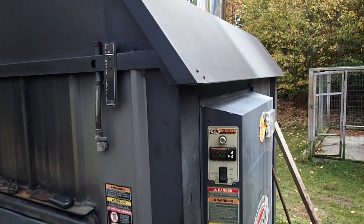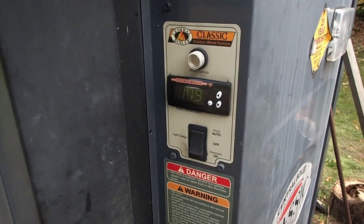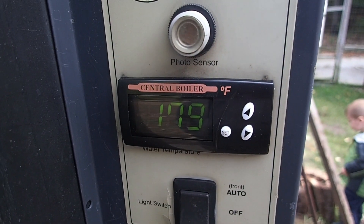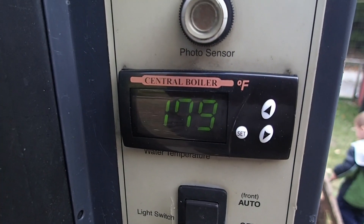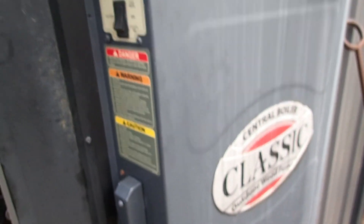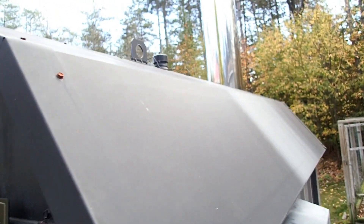All right, so here we are back at the boiler again, running at 179 default on the temperature control. It's actually 185 — the damper will not open until this reaches 175. I'm bringing you back out to the boiler because, besides the pump being reversed and all the problems we were having, we went to go fire it up and everything seemed to be running normally, and we still had some boiling over.